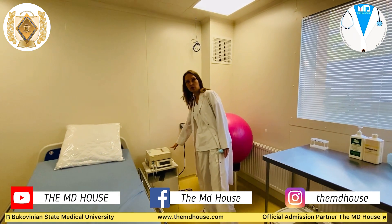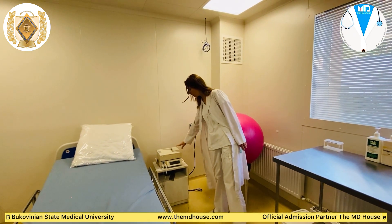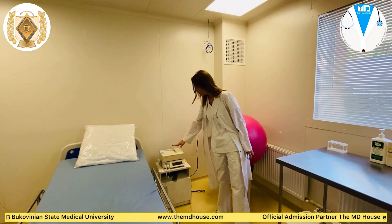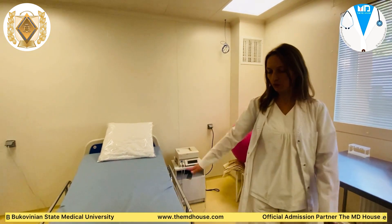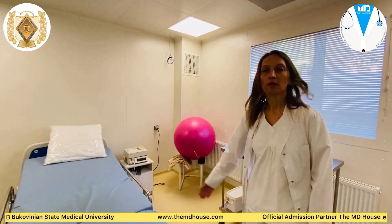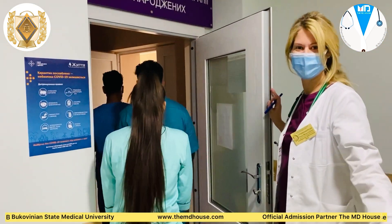The private labor rooms are equipped with BP machines, pulse oximeters, fetal stethoscopes, baby scales, ultrasound machines with Doppler, light and heat sources, disposable delivery kits and sterile delivery instruments.